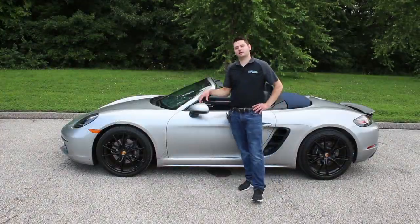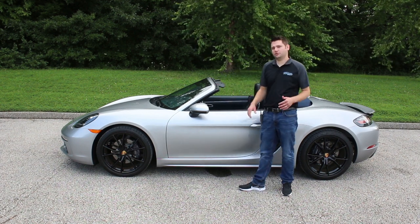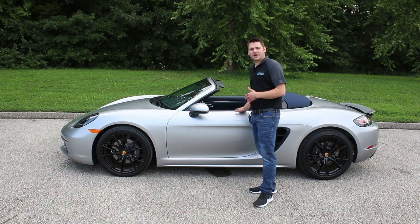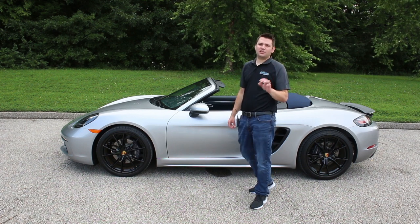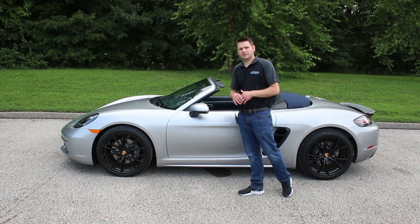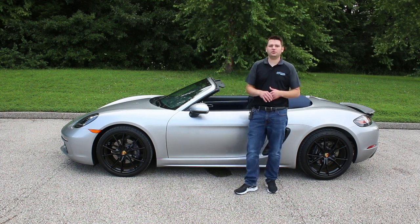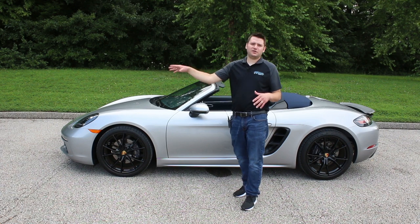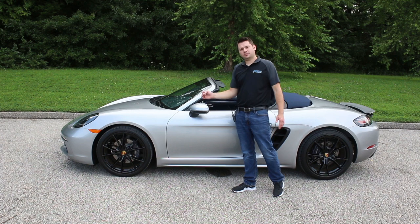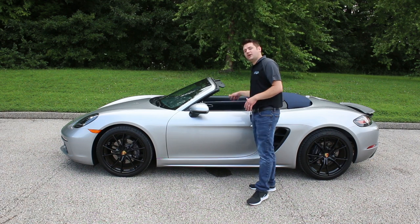To sum up the 718 Porsche Boxster: if you're shopping for a sports car new or used, you really don't want to overlook this car. We do miss the six cylinders, but the four-cylinder turbo still makes it a great car to drive. The reason you choose this over the competition — a BMW Z4, a Toyota Supra, or even a Chevrolet Corvette — is the precision of the driving experience. It's absolutely fantastic.